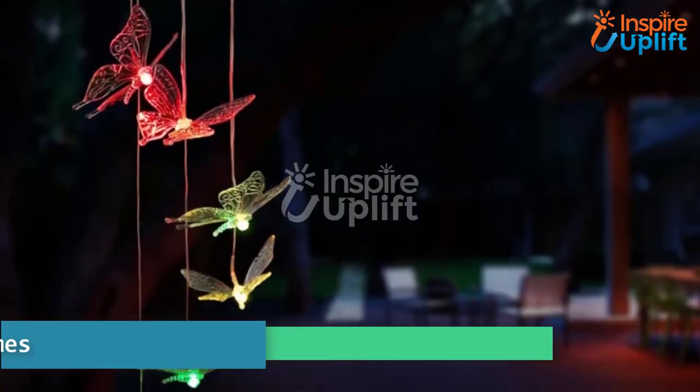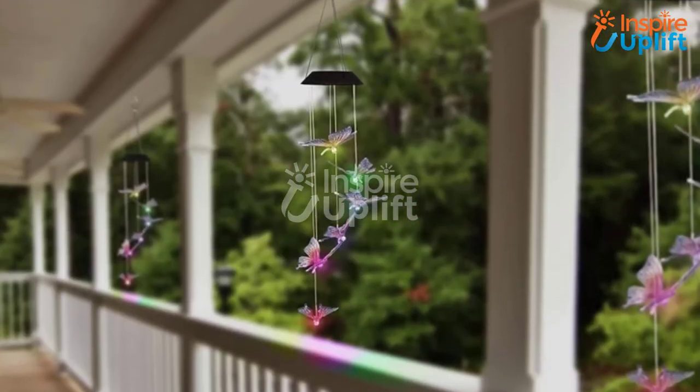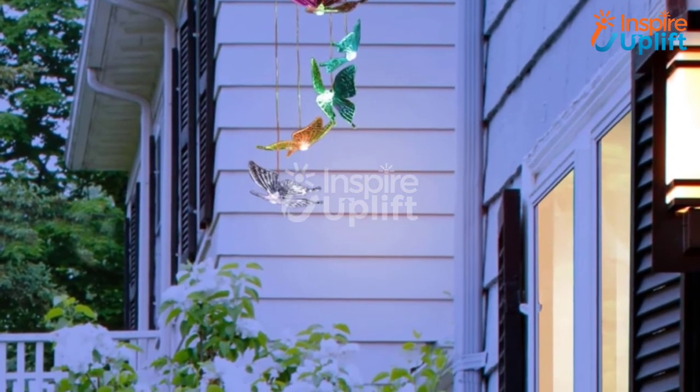At number 4 we have Color Changing Butterfly Wind Chimes. Let these small butterflies swirl while hanging from your room's ceiling and infuse soul to it by illuminating it with different colors of light. The wind chime works with solar power.